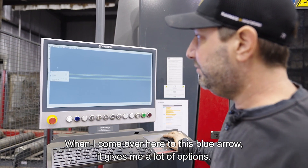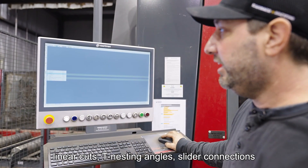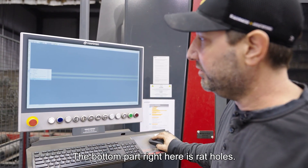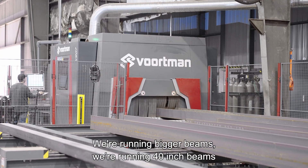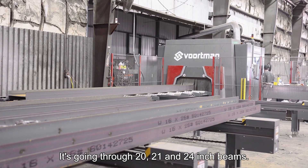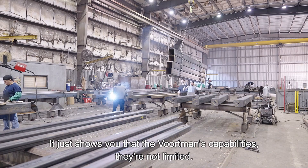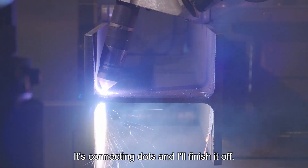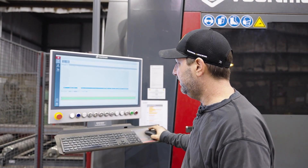When I come over here to this blue arrow, it gives me a lot of options. I can remove the block outs right here — linear cuts, tee nesting, angles, slotted connections — but right here I'm going to rat holes. The bottom part right here is rat holes, and it's going to tell me what style rat hole I want. We're running bigger beams — 40-inch beams, 36-inch beams — and it's going through 20, 21, and 24-inch beams just as easy. You can see the rat hole right there; it's connected the dots and it'll finish it all. Save it — you can look at it right here — and that's your finished product.